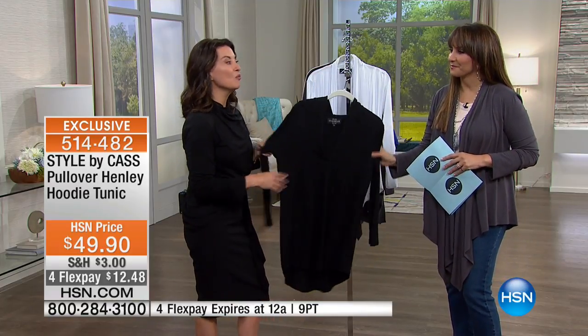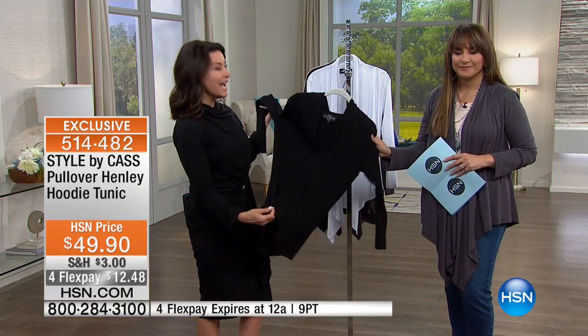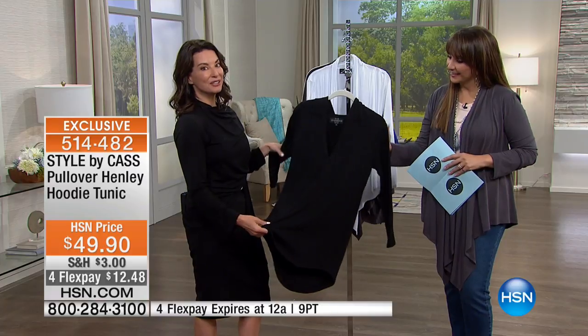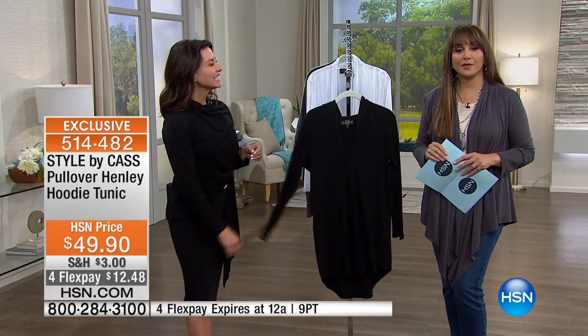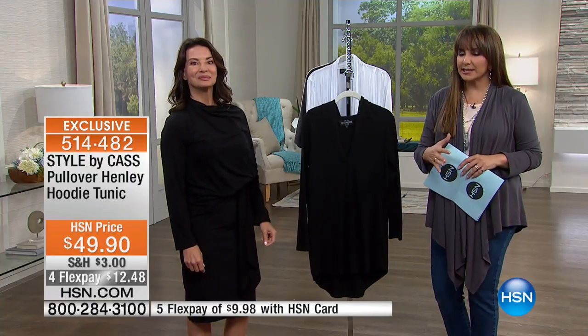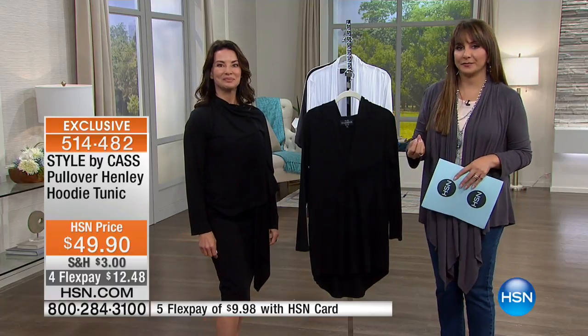Wear this to the gym, wear this to the grocery store, wear it on your walk in the morning, and then out at night. This piece will take you everywhere in every event. It's got an elegance to it, which is actually the theme of the whole line, Style by Cass, where you're comfortable but it's elegant — it's an understated glamour, all combined into one. And what it boils down to is silhouette, matched with an unsurpassed fabric that is from bamboo and has stretch to it as well.